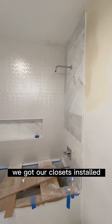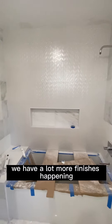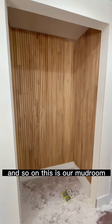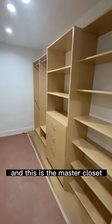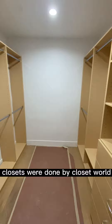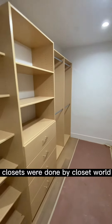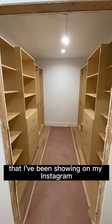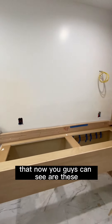Finally we're getting those wood details in — we got our closets installed, wood paneling installed, and a lot more finishes happening like the plumbing. This is our mud room and this is the master closet. Closets were done by Closet World.